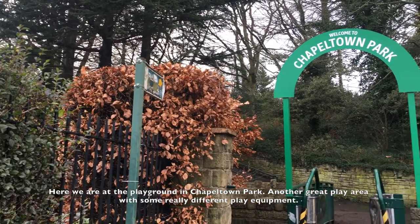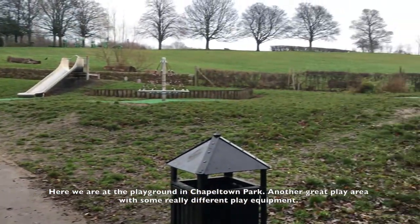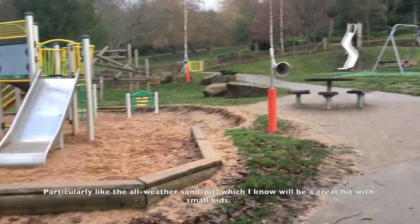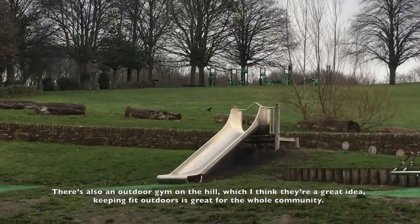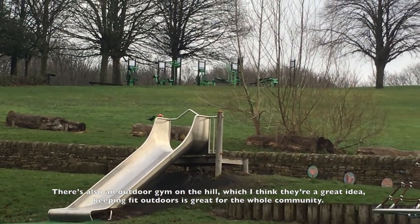Here we are at the playground in Chapeltown Park. Another great play area with some really different play equipment. I particularly like the all-weather sandpit, which I know would be a great hit with small kids. There's also an outdoor gym on the hill, which I think is a great idea — keeping fit outdoors is great for the whole community.